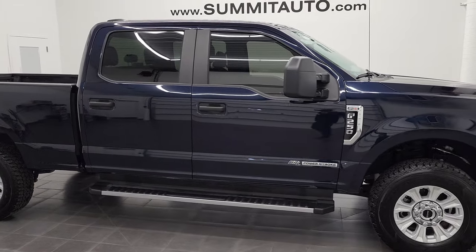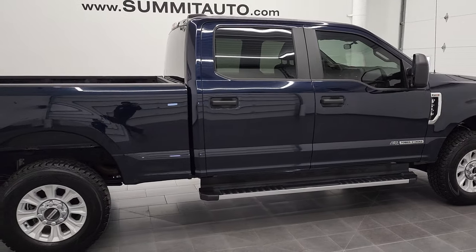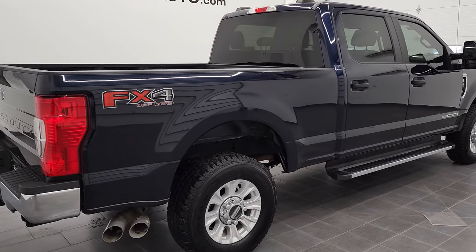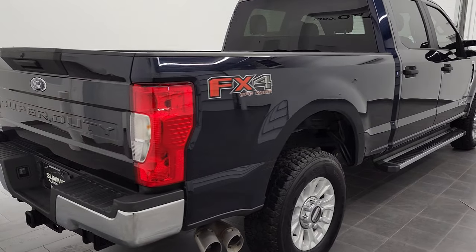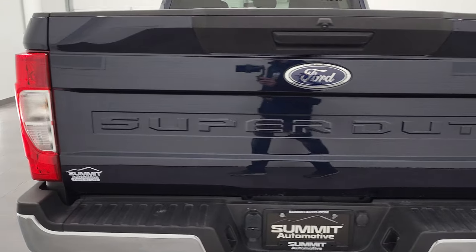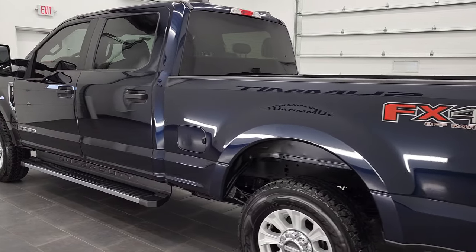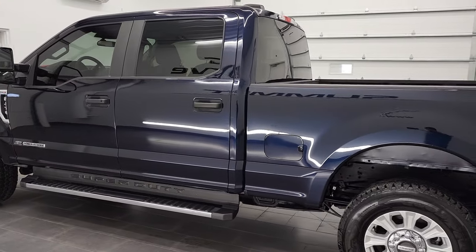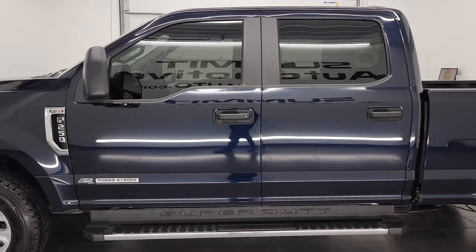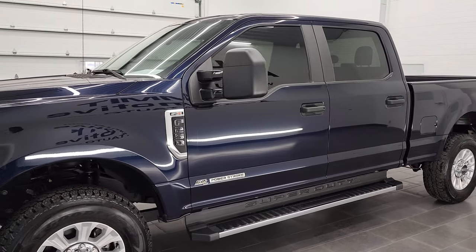This is Brett with Summit Auto and this 2021 Ford F-250 Crew Cab Short Box XL is stock number 12142Z. We are here at Summit Automotive in Fond du Lac, Wisconsin, your new and used heavy duty truck headquarters. This 2021 Ford F-250 has the 6.7 liter Power Stroke diesel, puts out 475 horsepower and 1050 foot-pounds of torque.